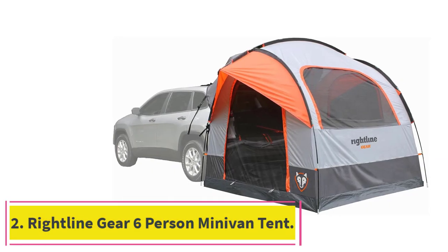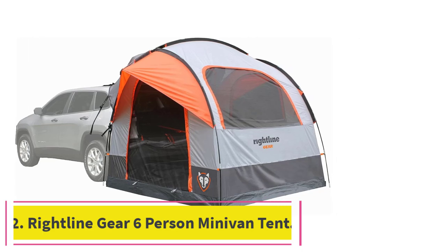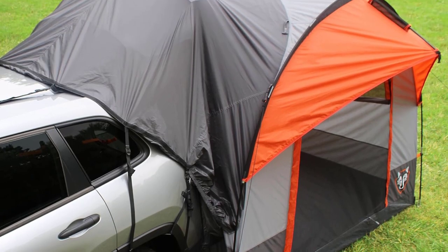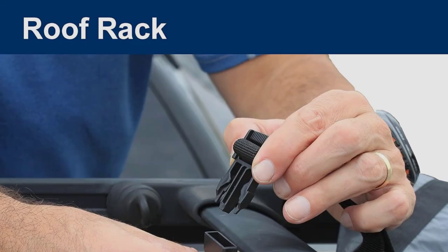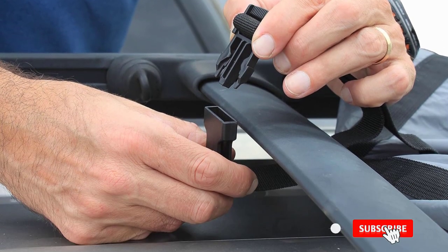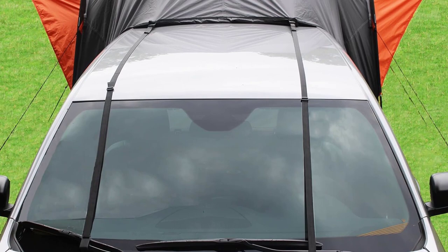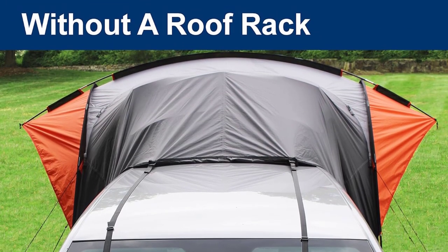At number 2: the Right Line Gear 6 Person Minivan Tent. Here we have another freestanding model, meaning you can camp with or without your van. This option is helpful if you want to take the van out during the day and reattach the tent at night. Inside, this tent has several amenities, including gear pockets for smaller items, a lantern hook so you can see at night, and glow-in-the-dark zipper pulls. Overall, this is a comfortable and accommodating minivan tent.